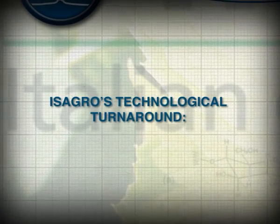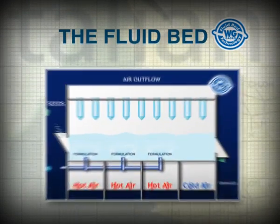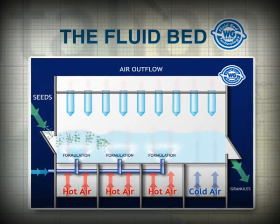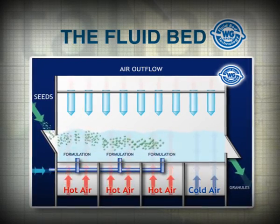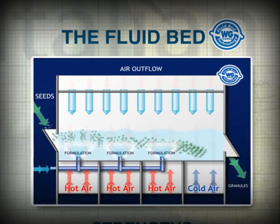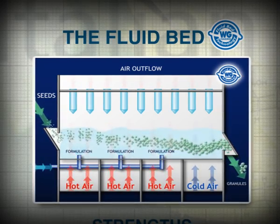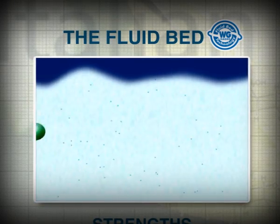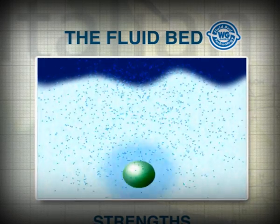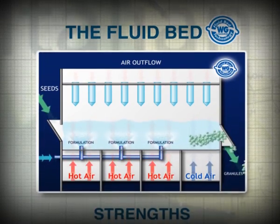Let's now take a look at the technological innovation introduced by Isagro: the fluid bed. Through this innovative system, the product enters the granulator in the form of tiny seeds of product. A hot air blast from the bottom holds them suspended and moves them towards the exit in a fluid bed. While they go through, the seeds are sprayed from the bottom with a liquid slurry of product that dries on their surface, creating successive layers and shaping them up to the optimal size when they are discharged from the granulator.